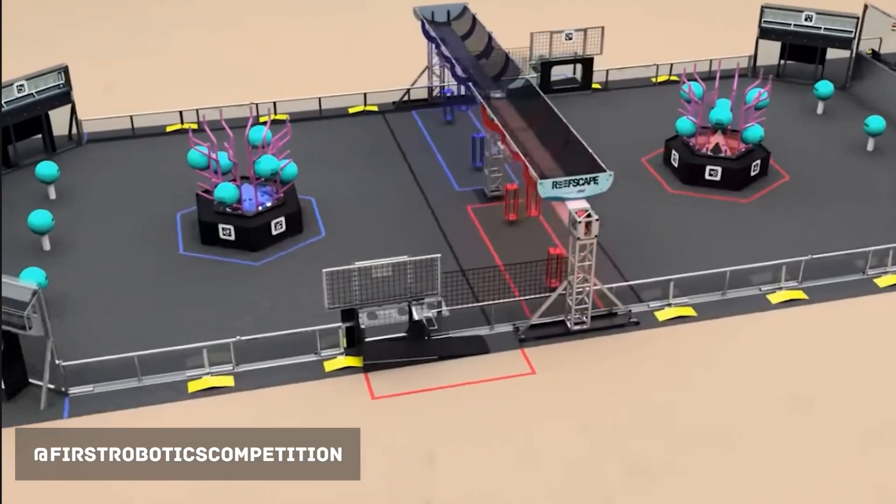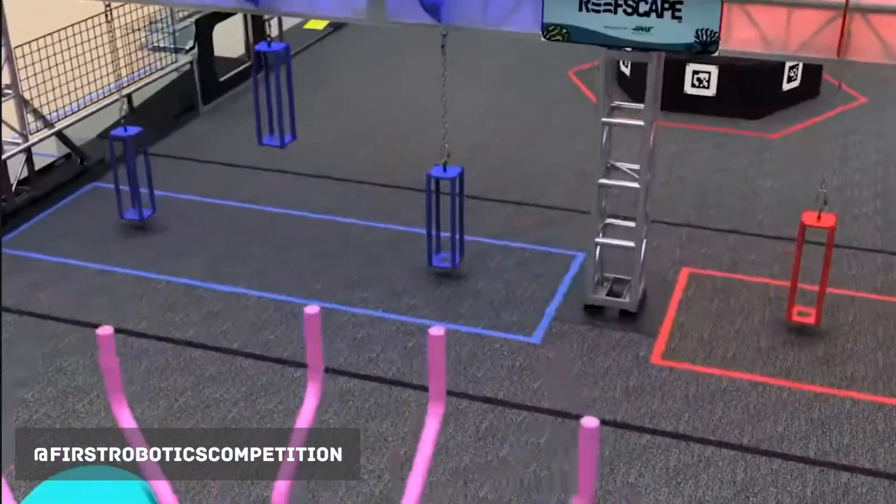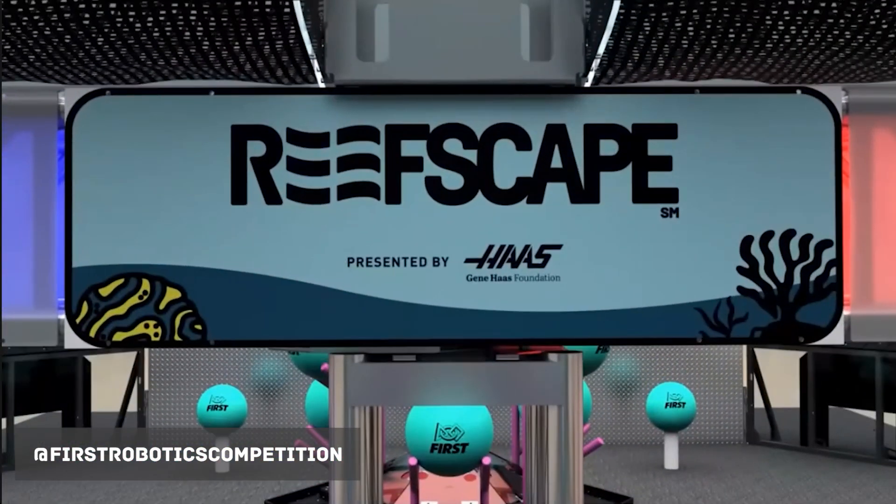What do you guys think about LEGO Education Science? Are you excited about bringing another LEGO Education product into your classroom, or are you going to be happy with BrickU Motion and Spike? Make sure you comment your thoughts below. First Robotics has announced the next game, Reefscape, which is a continuation of the first five-season theme.